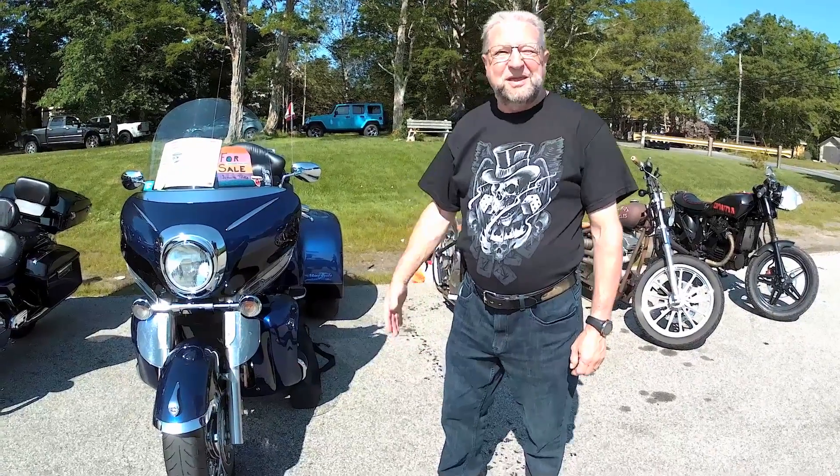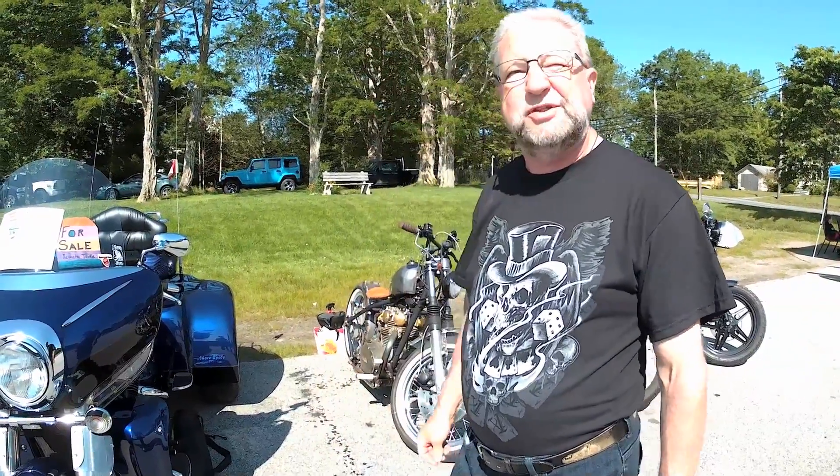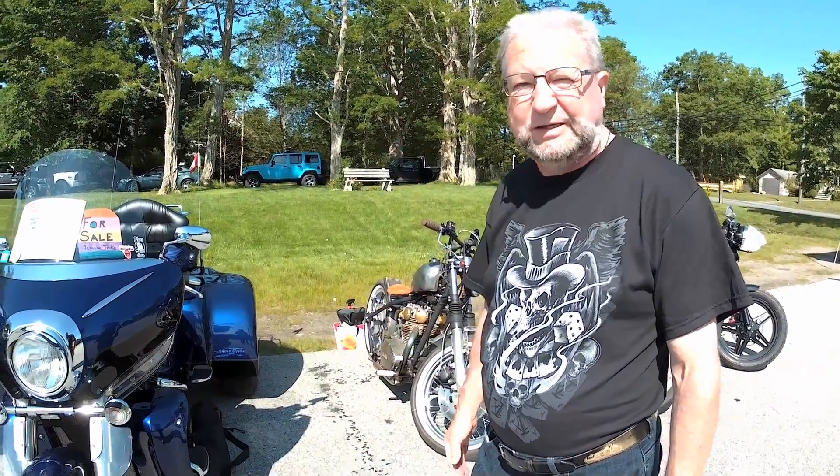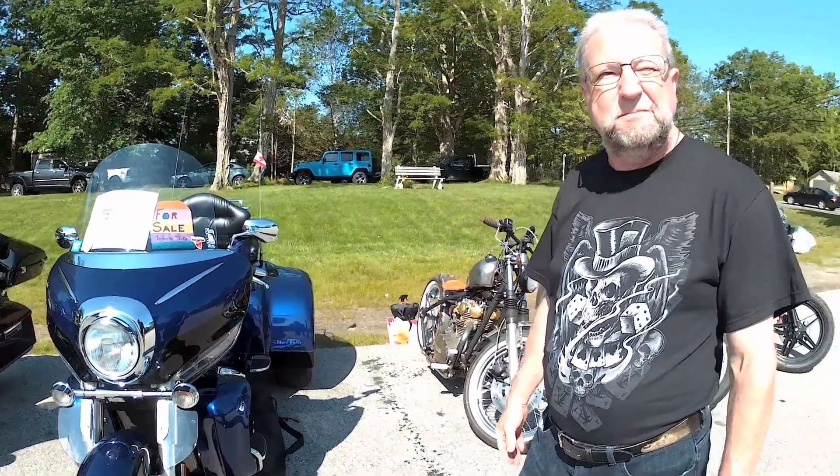My name is Gordon Russell and I'm from down in the Bridgewater, New Germany area. Today I'm showing Shine my 2007 Yamaha trike. We bought this trike from Shore Cycle back in May of 2007 as a two-wheeler — the Yamaha Venture.